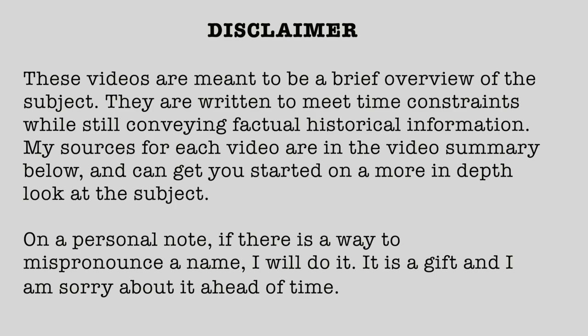On a personal note, if there is a way to mispronounce a name, I will do it. It is a gift and I am sorry about it ahead of time.